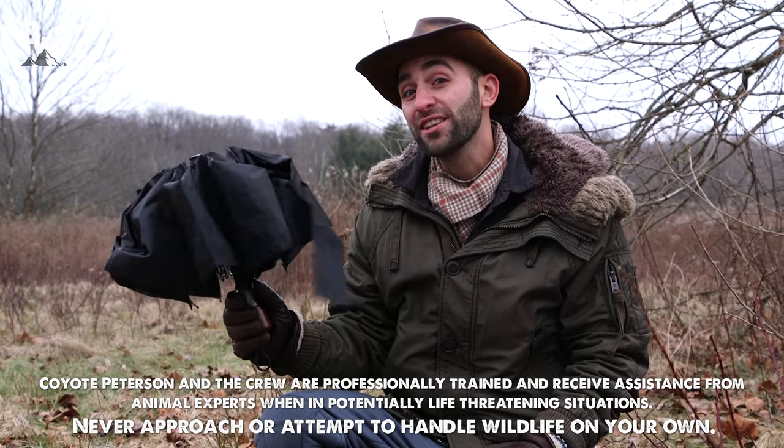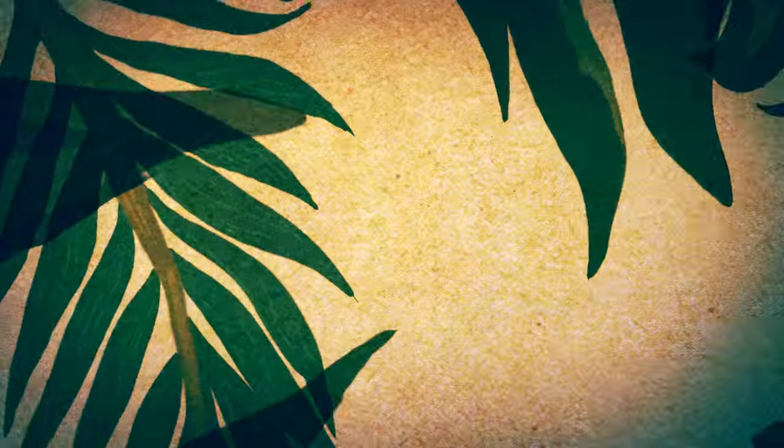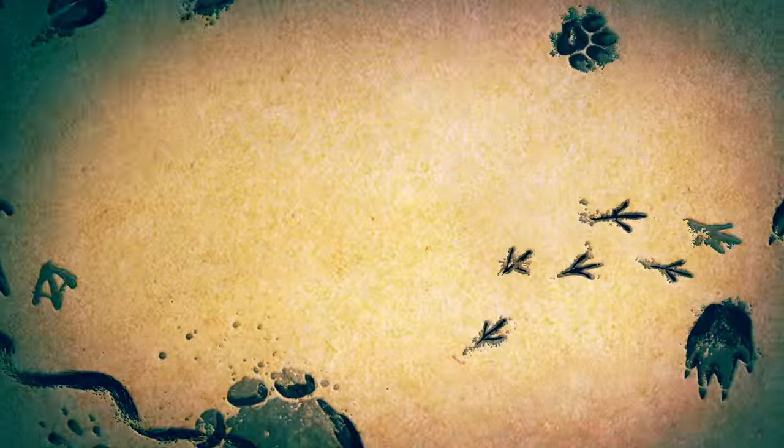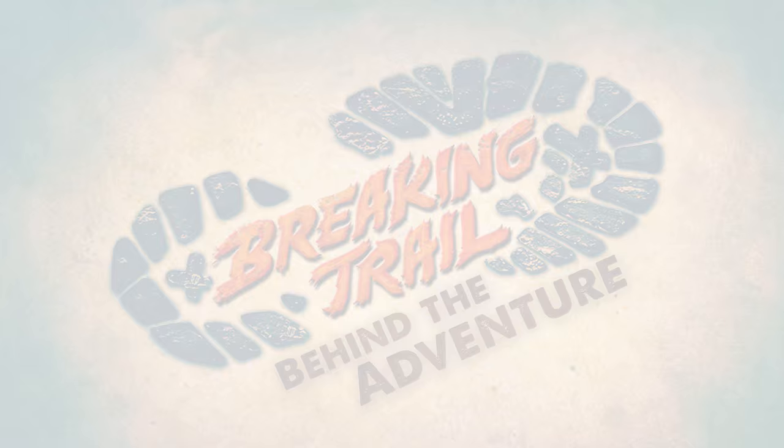I hope everyone has their umbrellas out, because today we're talking about monsoons. Welcome back everyone. So this past week we showed you one epic catch. And just in case you missed it, let's have one more look.